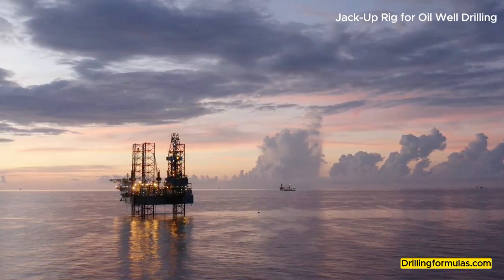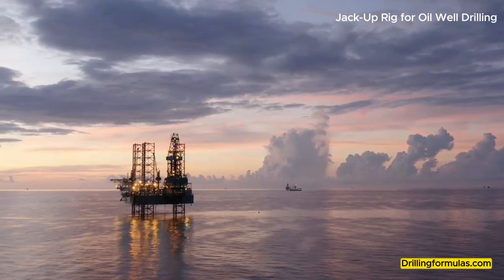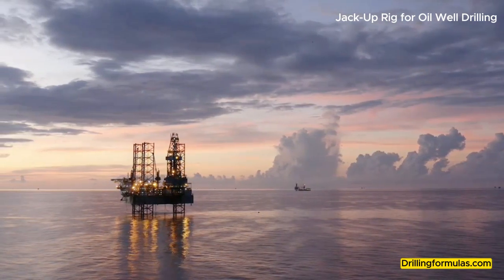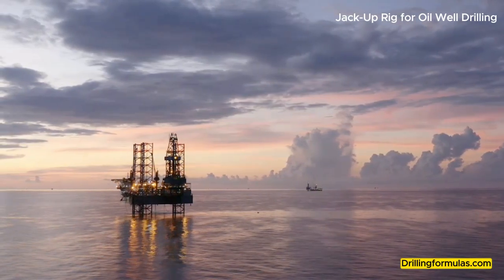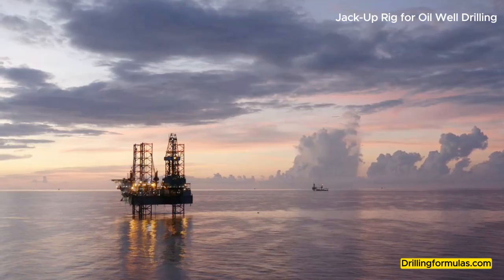Components of a jack-up rig. Barge or hull: The primary structure of the rig contains machinery space, generators, mud pits, mud pumps, other drilling equipment, and crew living quarters.